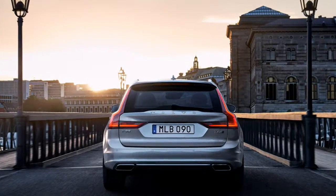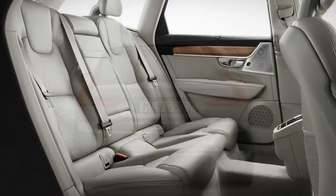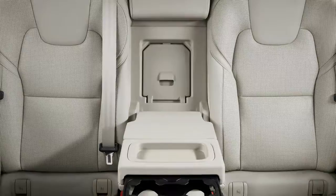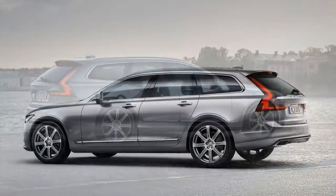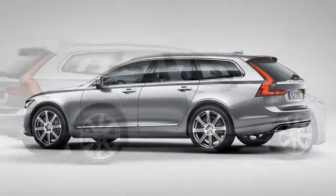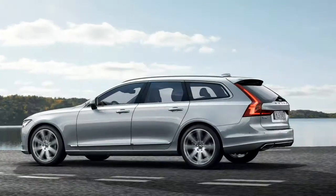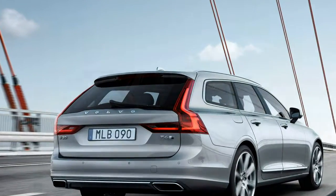No air suspension here, unless you opt for the system on the rear axle, which isn't necessary since the underlying suspension geometry is excellent. The S90's Scandinavian aesthetic is a warm, welcome change of pace that builds on the foundation laid by the XC90 crossover, but with an even more graceful, premium feel.